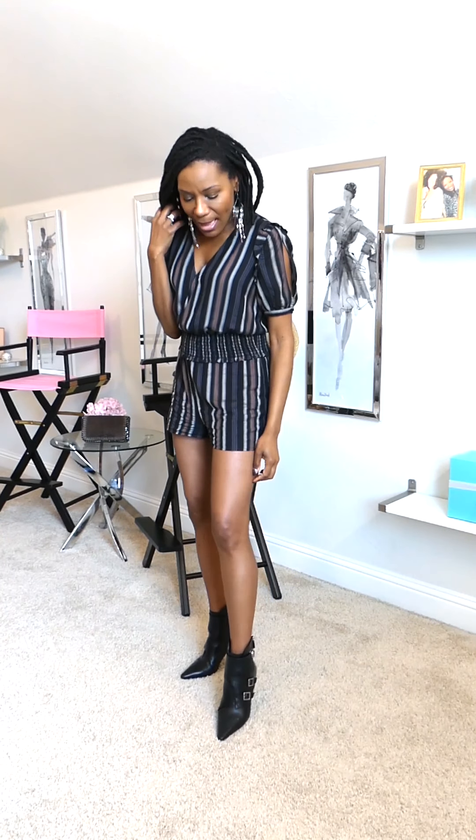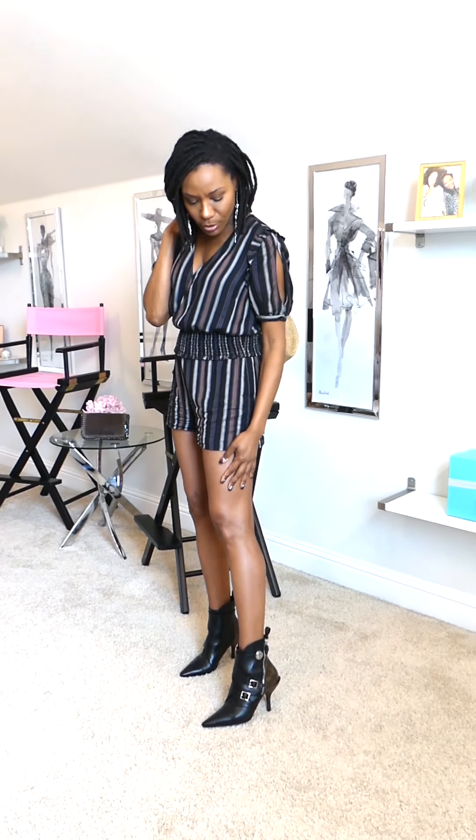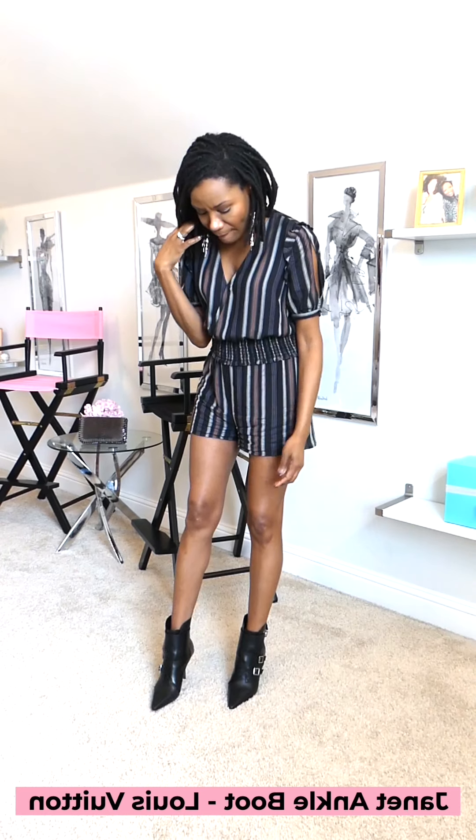This earring really is the star of the show in terms of accessories. I never like to have my jewelry competing with each other, so this is going to be the focal point above my shoulders. Down below, I really was in the mood to add a bit of edge. I love taking a classic look and adding in a little bit of edge, so I did pair this romper with one of my favorite boots of all time — this Louis Vuitton Janet ankle boot.